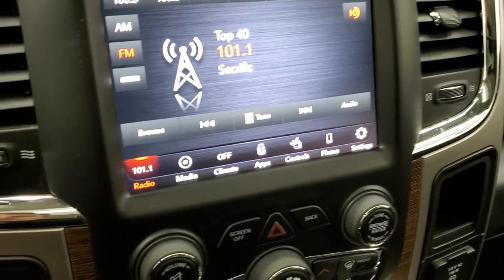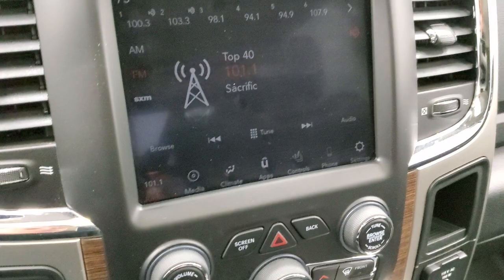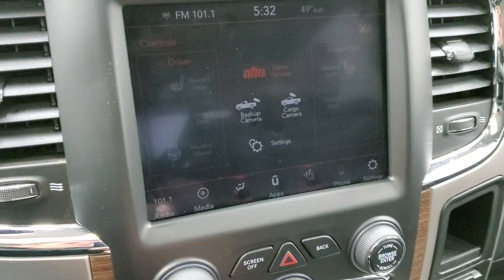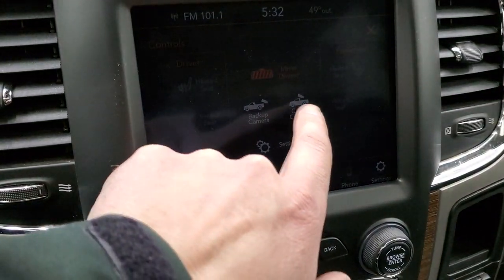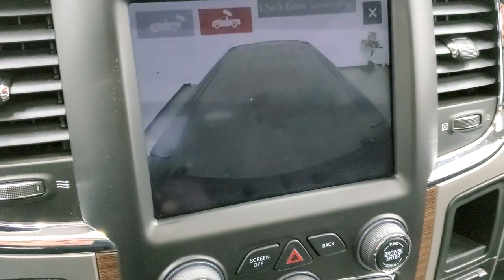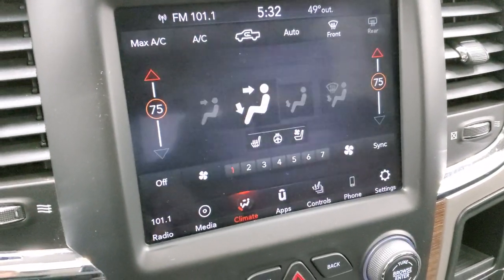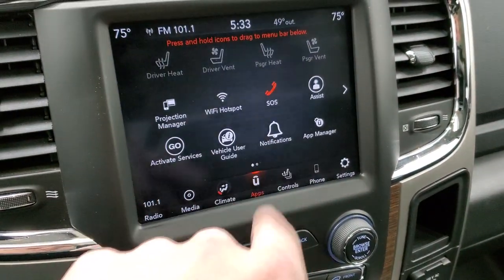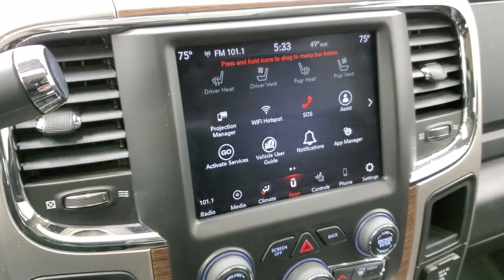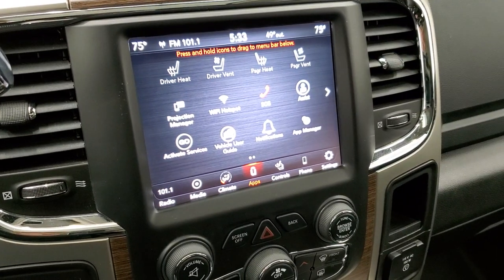It also has climate controls with dual-zone climate control. You also get heated and cooled seat buttons, and you can check out the backup camera or the cargo cam at any time. There's a projection manager where you can project your cell phone to the screen — so while this one doesn't have a built-in navigation system, you can project your phone and use the nav on your phone.